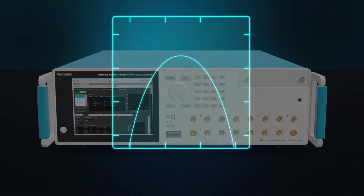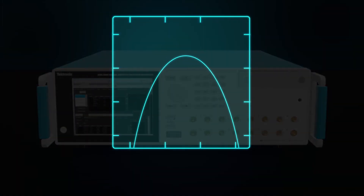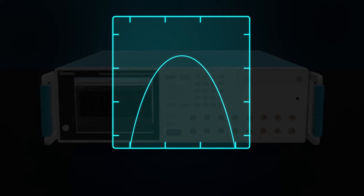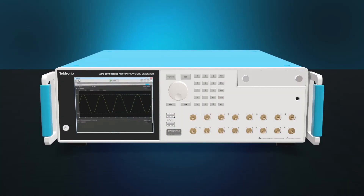Powerful digital upconversion technology incorporates a digitally implemented mixer and a local oscillator into the output, allowing for fluid, seamless center frequency adjustments.